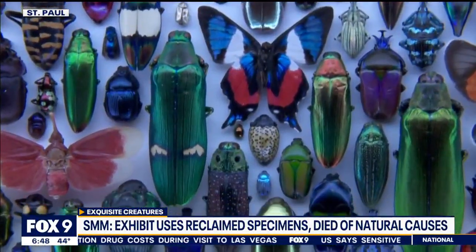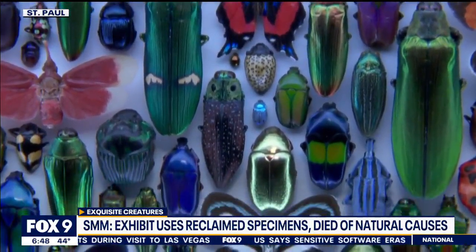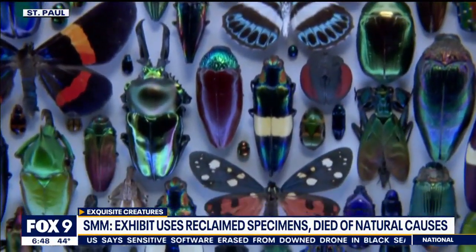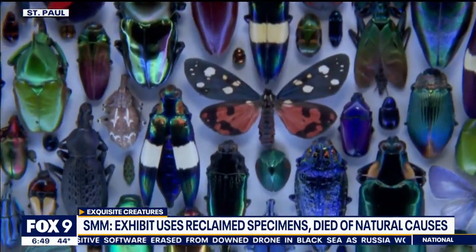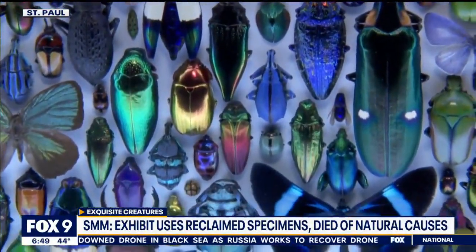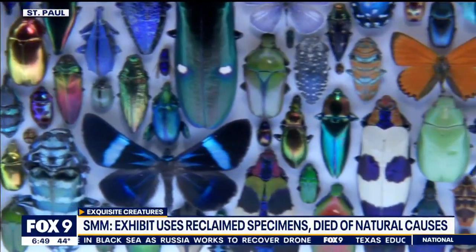Another big difference would be that underneath each one of these, there would be a tiny tag with information about where and when the specimen came from. That's not of interest to the art, so it's not included — it would be visual clutter — but that's actually just as important as the specimen itself in our collection, is having that data.